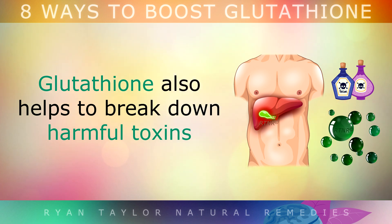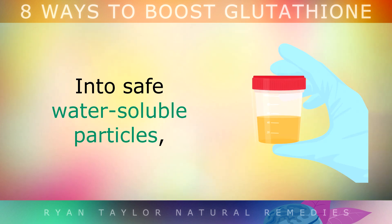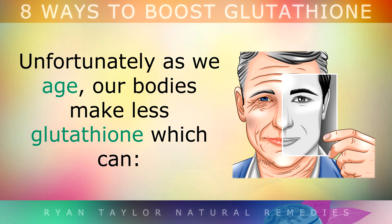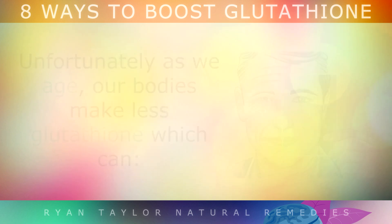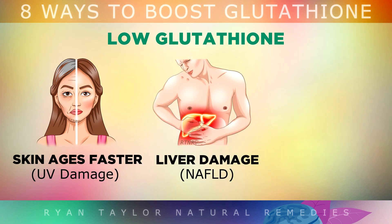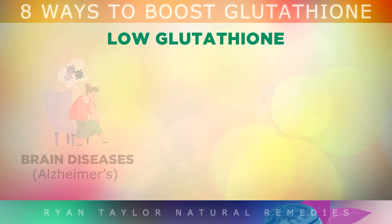Glutathione also helps to break down harmful toxins that your body makes into safe, water-soluble particles so that they can be released through your urine or your stool. Unfortunately, as we age, our bodies make less glutathione, which could make the skin age at a faster rate because it's needed to protect against ultraviolet rays from the sun. Without enough glutathione, you're also more likely to get fatty liver disease, and cancer becomes a higher risk as your mitochondrial DNA can be weakened.